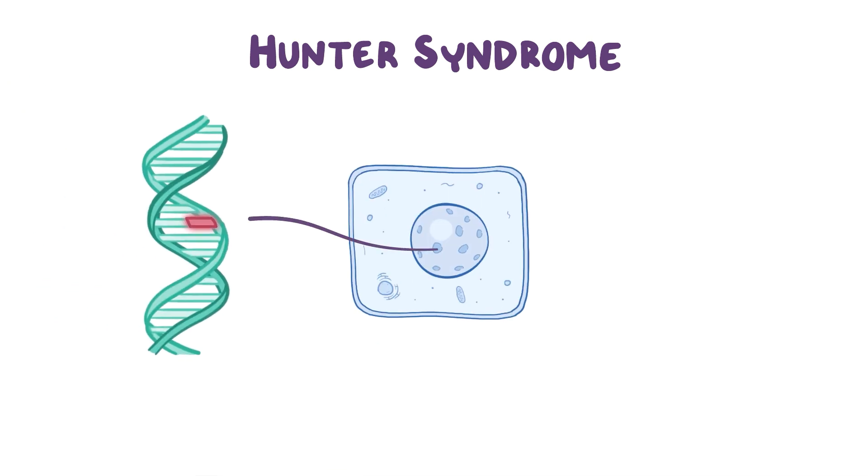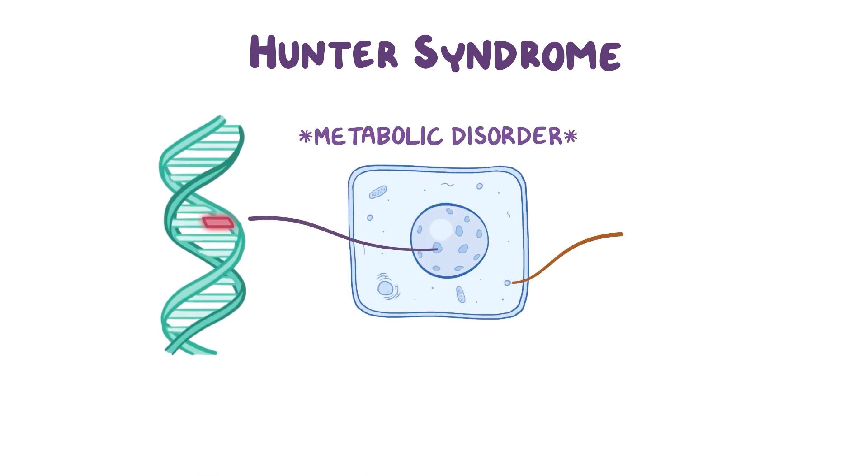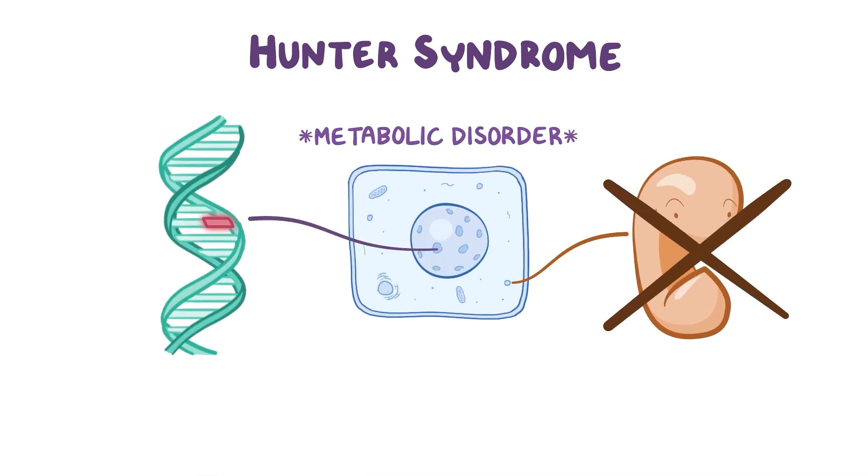Hunter syndrome is a rare genetic metabolic disorder that occurs when lysosomal enzymes are absent. Hunter syndrome is also known as mucopolysaccharidosis type 2.